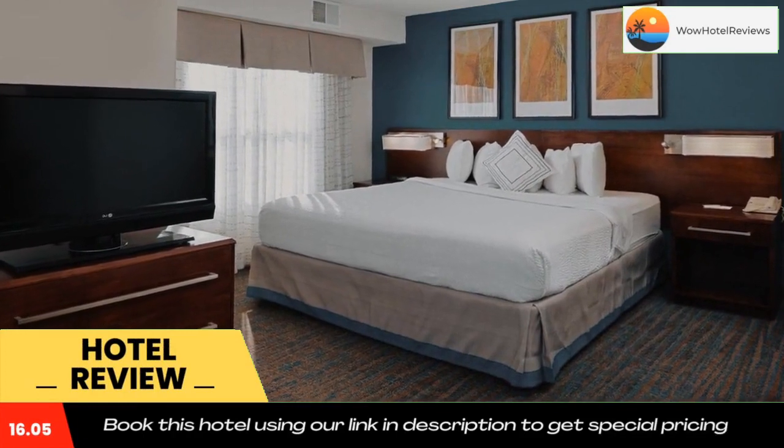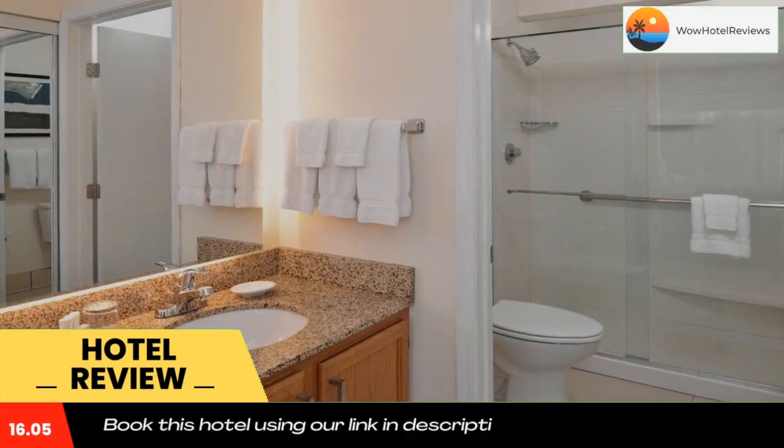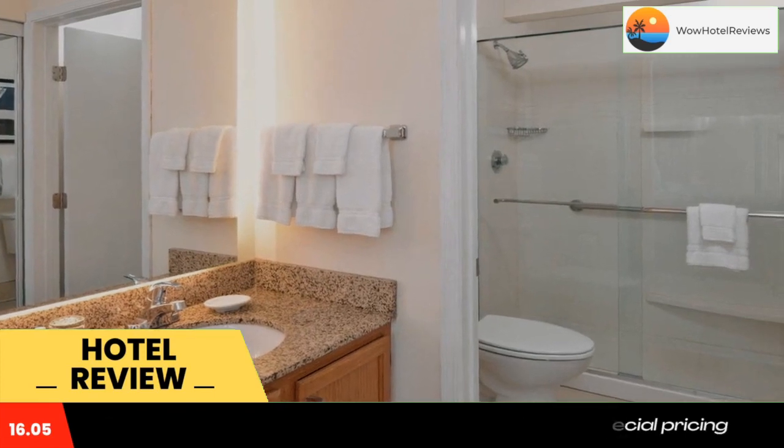Some of the most popular facilities are one swimming pool and a tea and coffee maker in all rooms, offering complimentary American breakfast served every morning.